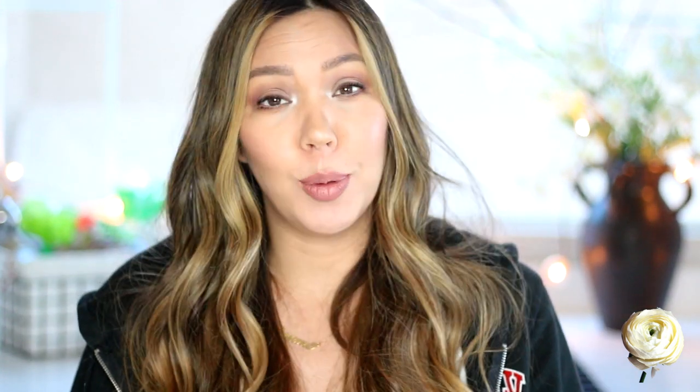Hey guys, welcome to my channel. I'm Shawna and today I'm going to be sharing with you guys the makeup products that I have in my top drawer. I saw Jessica Braun from GM Beauty do this video a while ago and I thought it was a really good idea and I've been meaning to do it and never got around to it, so I thought I would do that right now.